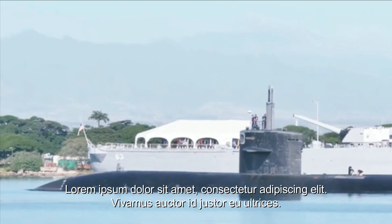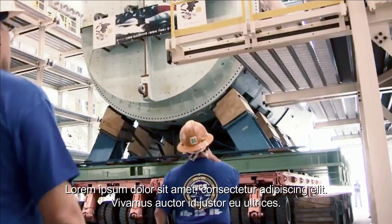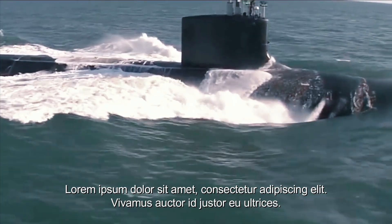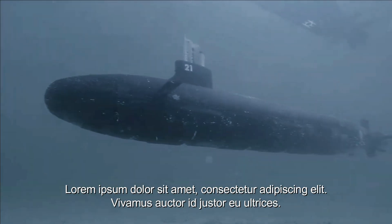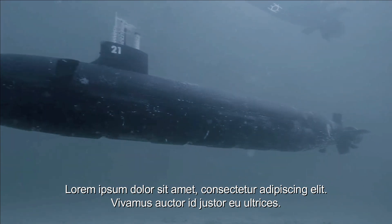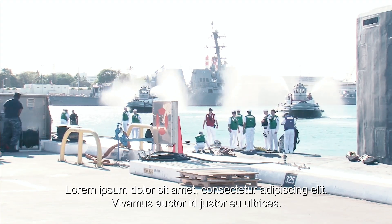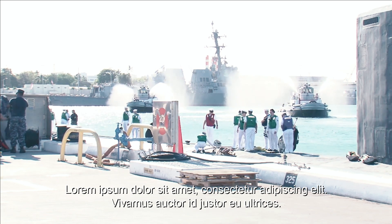In addition, the Los Angeles-class submarine is also equipped with a cruise missile system capable of destroying ground and surface targets. This provides an additional capability for submarines to counter threats on land that might harm the carrier battle group. With this weapon, submarines can pose a significant threat to enemy forces in various battlefields.